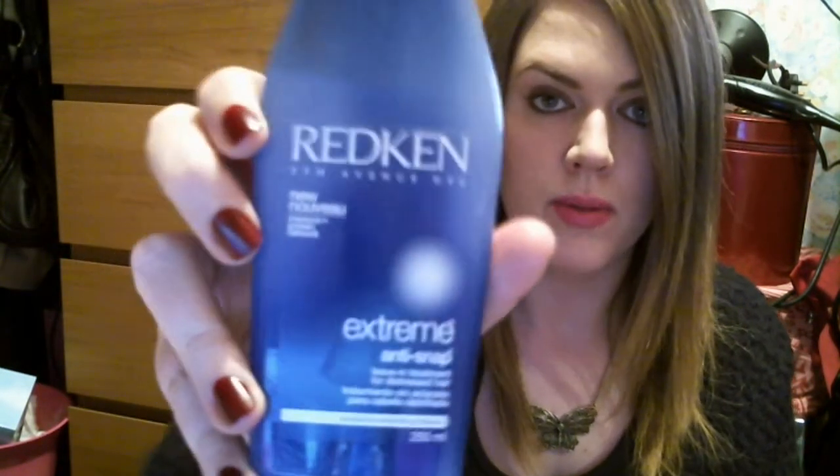Another Redken product which I've probably mentioned in a video before is the Redken Extreme Anti-Snap. I use it when my hair is wet, putting it into the ends. It's supposed to be a protein leave-in treatment for distressed hair. It's been a staple — I use it every single time I wash my hair because I like to think it's adding some strength to my hair, which I need.